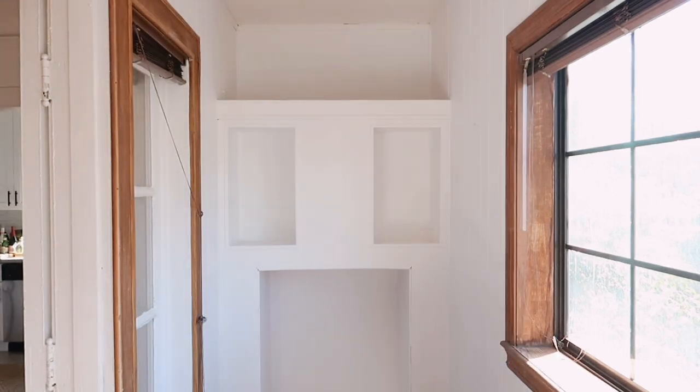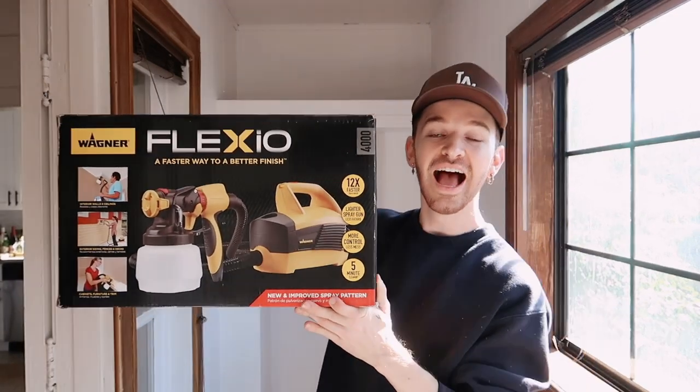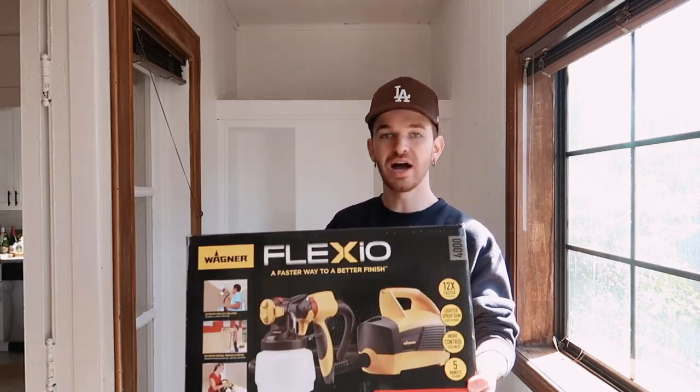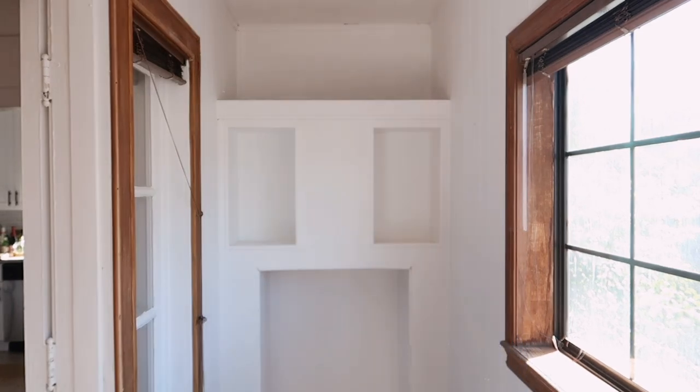But look what I bought! I bought a paint sprayer! I have been wanting to spray the walls so badly — it looks so satisfying. So I went to Lowe's this morning, splurged, and bought a paint sprayer, because all I do is paint and I'm always changing things with paint. I figured, why not invest in something that makes it a little bit quicker?